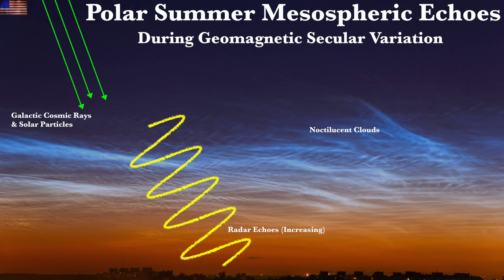The second revelation comes when you apply this to the polar summer mesospheric echo changes of late. Some have blamed that CO2, but that won't work now. It's extra electrification, since electrified ice crystals and dust are the progenitors of those echoes.